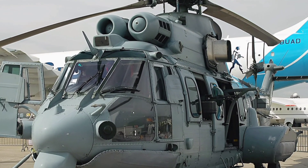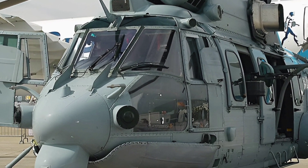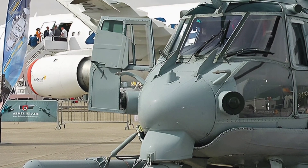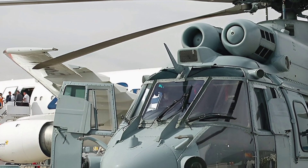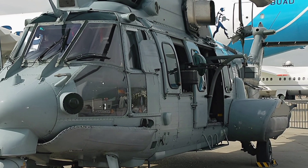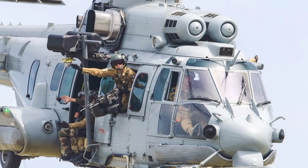Welcome to ZK Skybound Aviation, your ultimate destination for all things related to aviation. Whether you're an aviation enthusiast, a professional pilot, or simply curious about the world of helicopters and aircraft, this channel is here to bring you in-depth insights, reviews, and updates on some of the most remarkable machines in the sky.